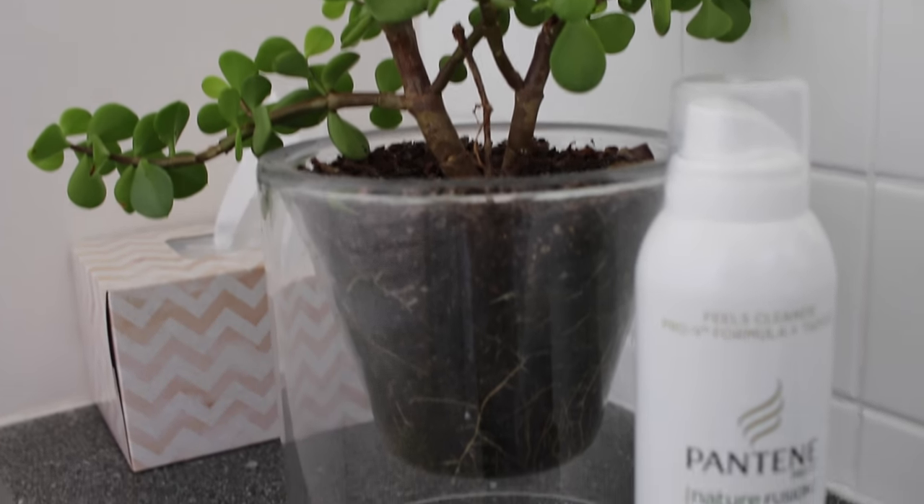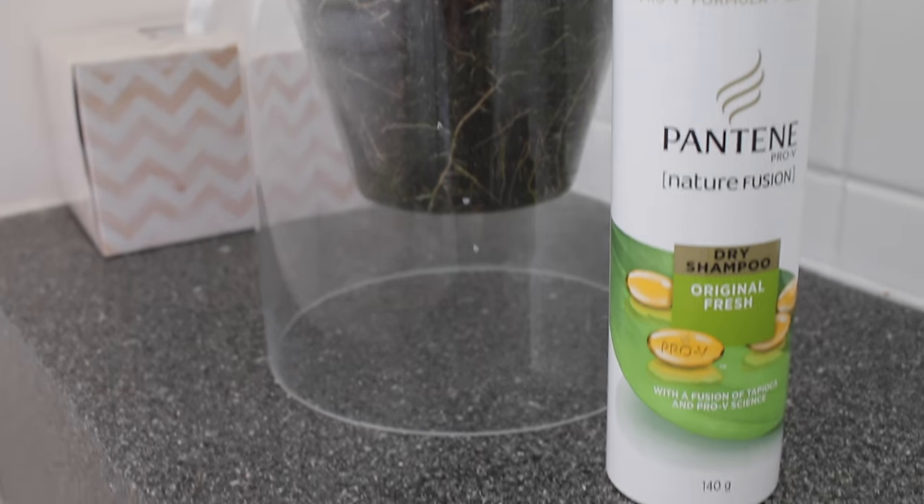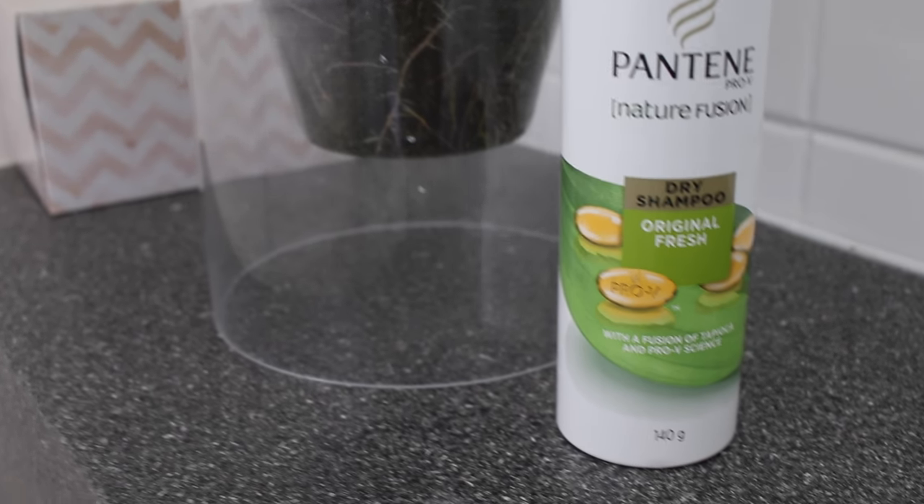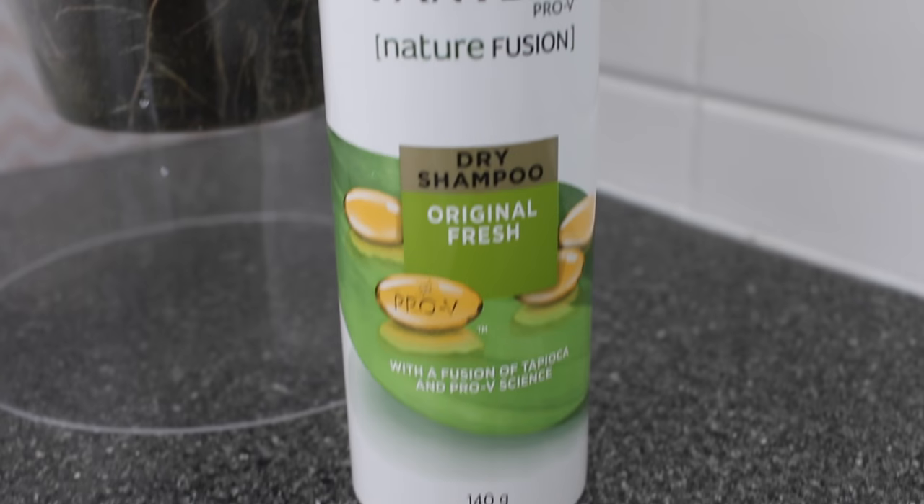If you don't have time to shower but really need to wash your hair, use dry shampoo. Sometimes you wake up thinking you can't get away with another day of unwashed hair but don't have time — dry shampoo can buy you an extra day or two. Just apply it and rub your fingers through the roots of your hair.